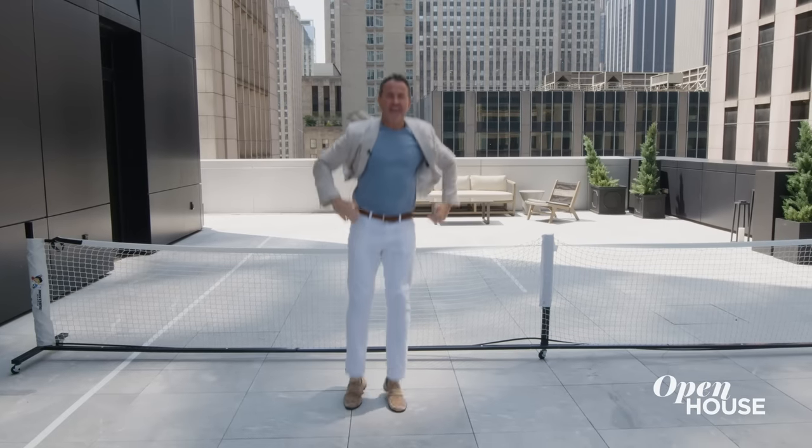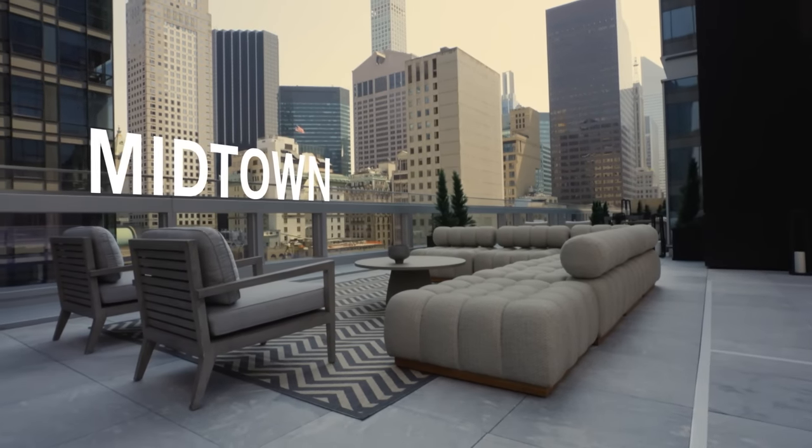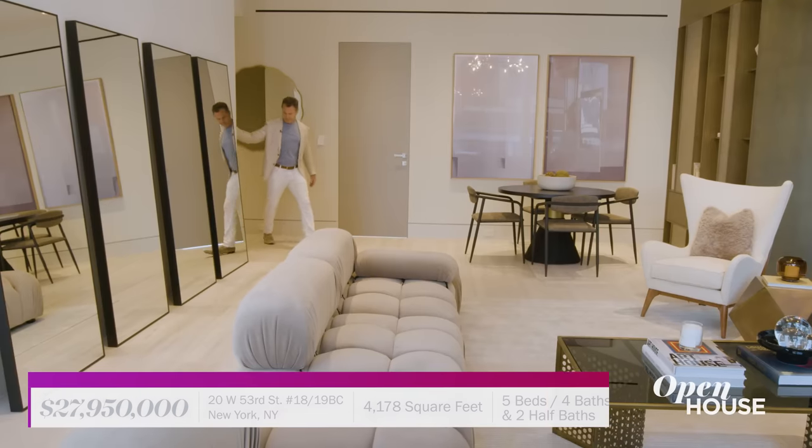We are getting started with the always entertaining Brian Lewis at one of his newest listings in Midtown Manhattan. He shows us this freshly renovated stylish duplex featuring walls of windows, luxurious living spaces, and a huge wraparound terrace. Let's join him for a closer look.